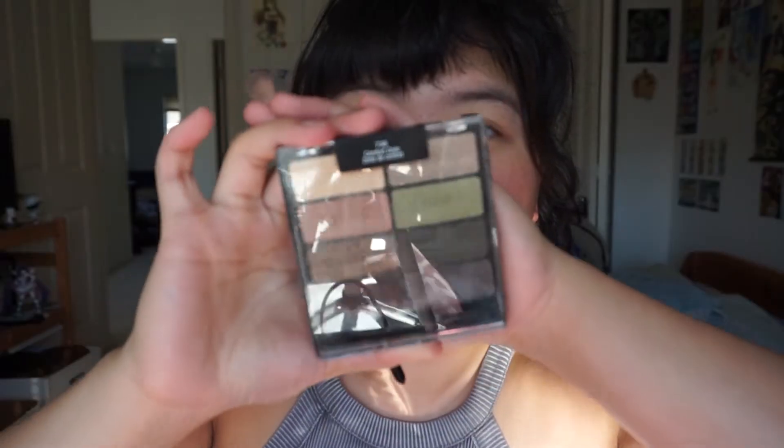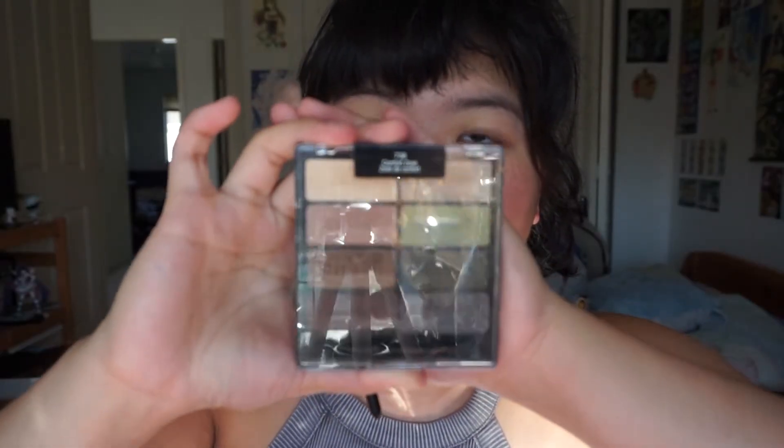So I'm gonna be using the Wet n Wild Comfort Zone palette, and I'm gonna be using this green shade for my inner half of my eyelid. Some of you may know that I had been participating in Inktober — keyword 'had.' I thought I could do it. I thought I had the resolve. The determination.